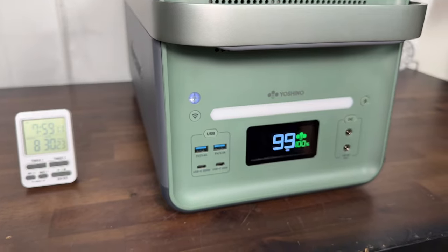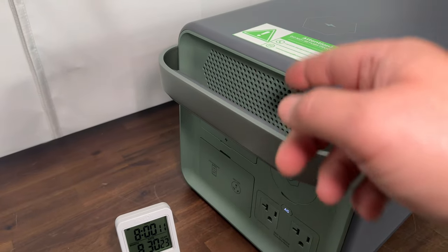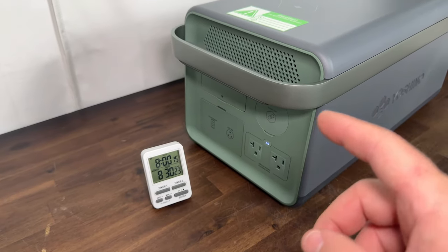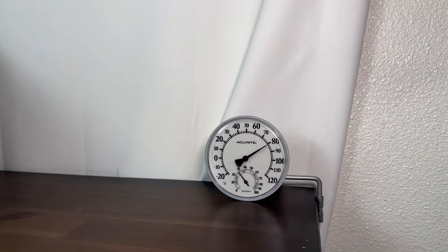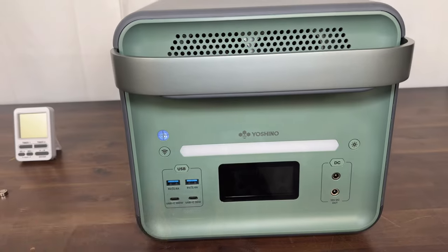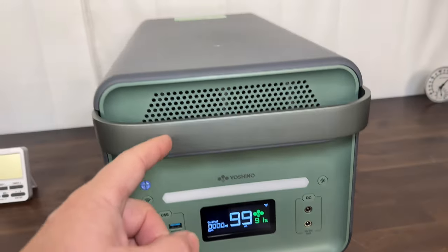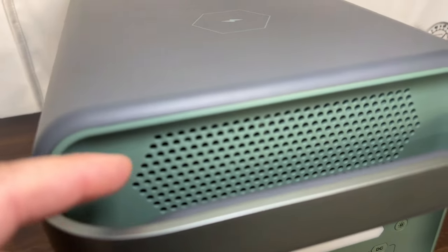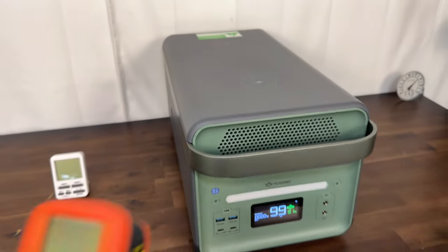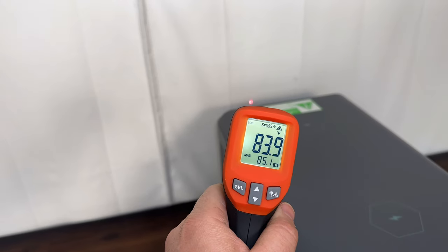For the 12-hour AC inverter standby test, I turned on the AC inverter — you can hear the fan come on even with no load — and let it sit for exactly 12 hours. After 12 hours, there was only 9% loss, which is actually really good. The fan was running the entire time, warm air was coming out the back, with intake at 77 degrees and exhaust air warmer overnight.